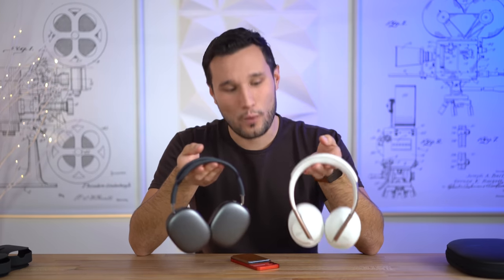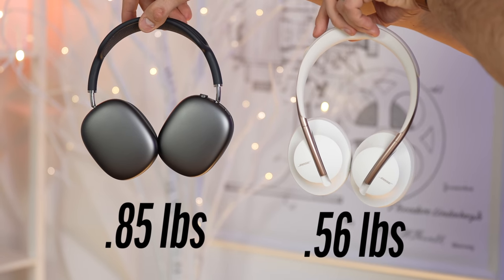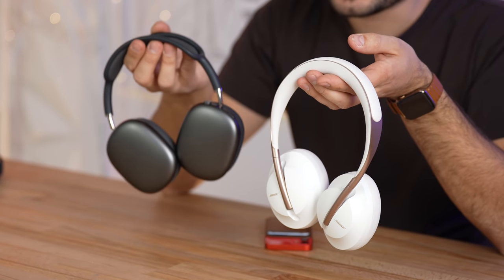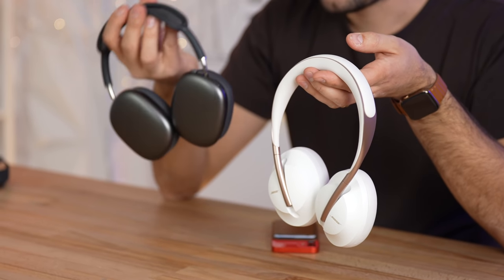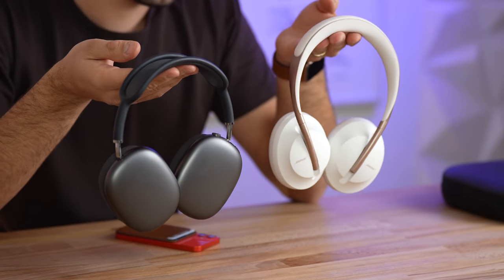We're also going to test latency, microphone quality, and much more. The first thing I notice is the difference in weight — the AirPods Max weigh about 50% more than the Bose, and it is fairly significant. You definitely notice that weight difference if you're going on a walk or especially if you try running with these.